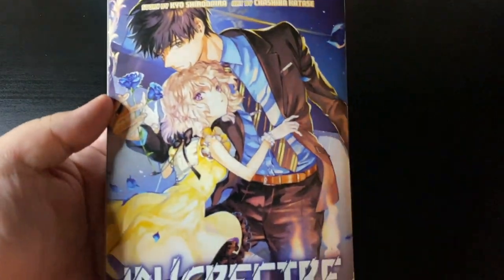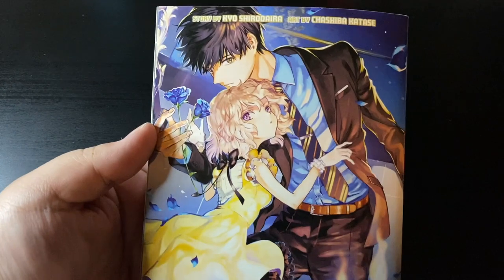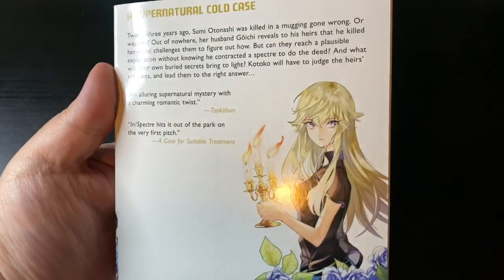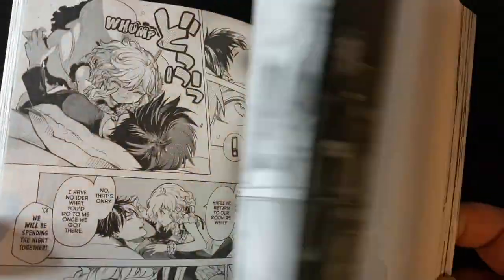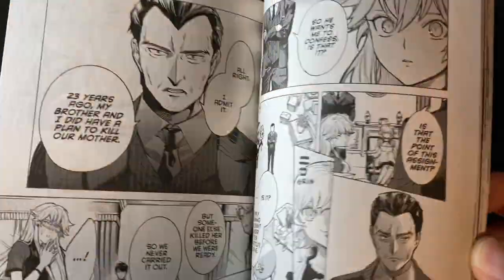Next up is Inspector volume 11. I was missing this to complete the second arc of the series, which I'm super excited to get into. I mentioned it in the previous haul video — I wanted to read up on it before the anime starts next year. Solid artwork, great series overall, highly recommended, although don't start with this volume — go back to volume one.